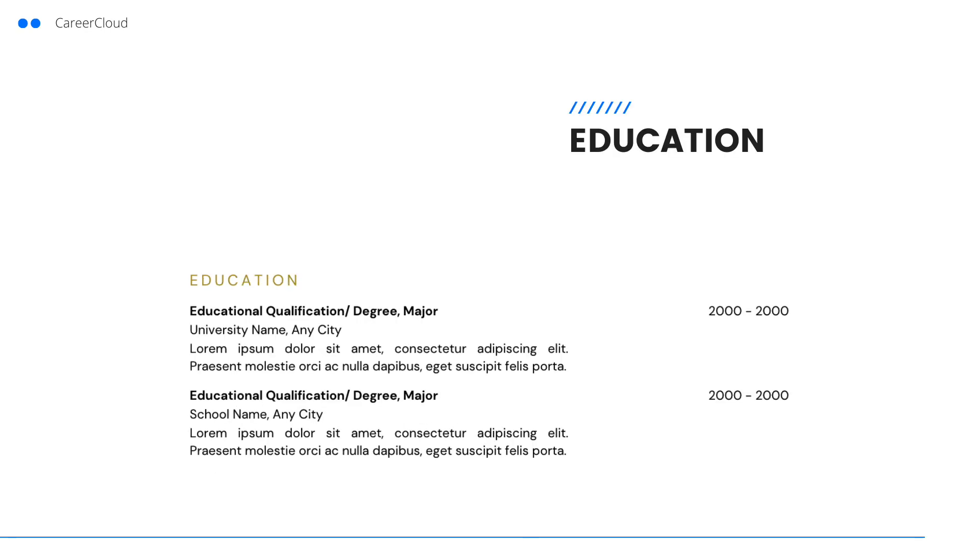Next, list your education. If you've been in the field for years, you can only list your degree, university, and graduation date. However, if you're a recent grad or changing professions, you should include a few more details to boost your candidacy here. You can also list in this section industry-related certifications.